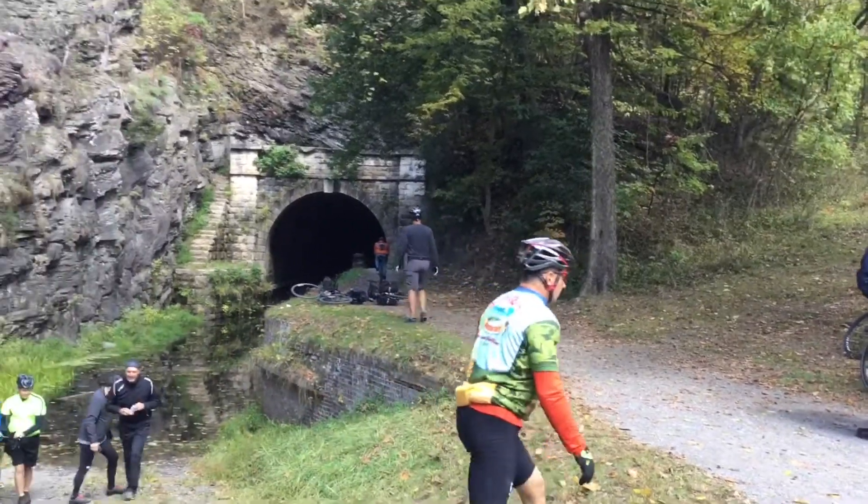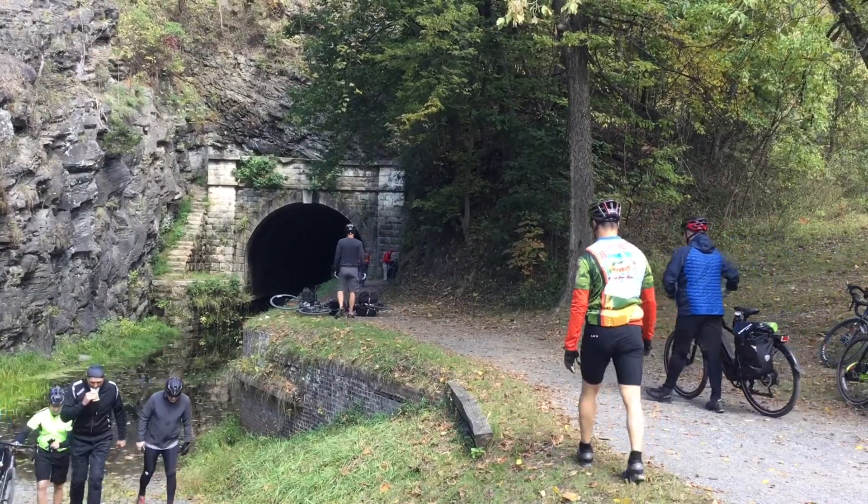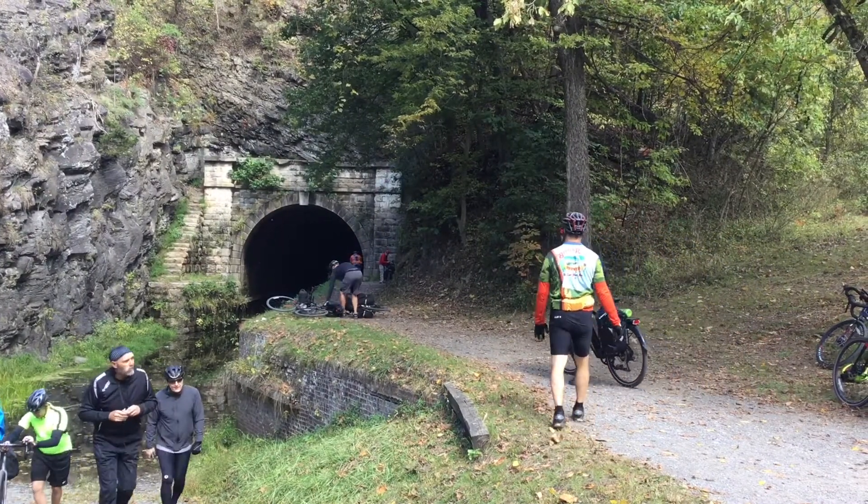Today, you can hike through the Paw Paw Tunnel — many people come through here every day. The tunnel is located just a half mile off of Maryland Route 51. Just pull off into the parking lot; you can't miss it.